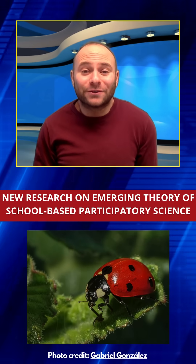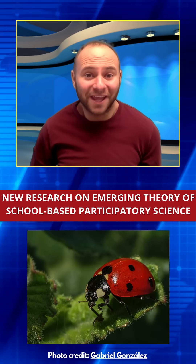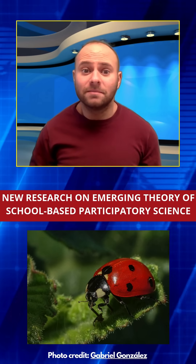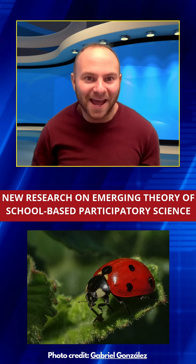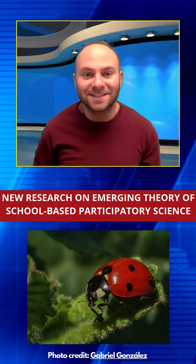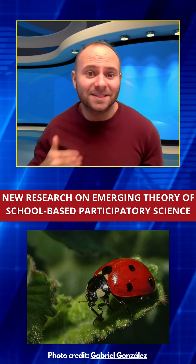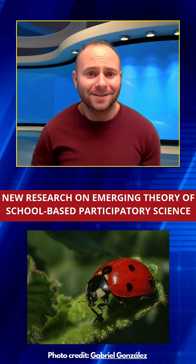A new study shows how school-based participatory science projects can make science more engaging for K-12 students. The researchers worked with two projects — measuring precipitation and searching for ladybugs in different habitats — and found that helping teachers integrate these activities into their lessons is key to success. They developed step-by-step guides and resources that helped students build science skills over time.